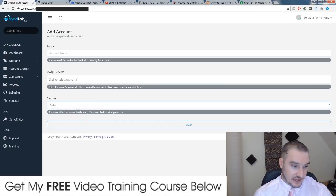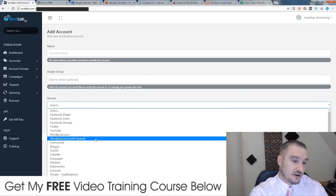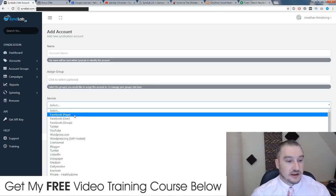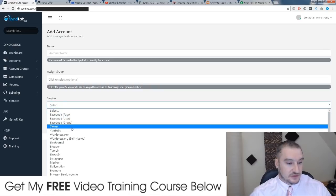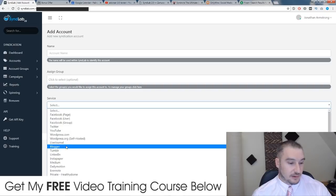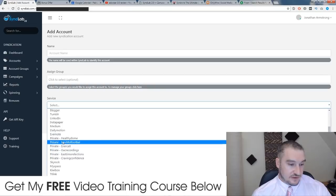Here you can see all of the new accounts that have been added to SynthLab in the 2.0 upgrade. When I first bought this nine months ago I only had access to about nine different account groups. Now there is an absolute ton you can choose from. Before you only had Facebook. Now you have Facebook page, Facebook user, Facebook group, Twitter, YouTube, WordPress.com, WordPress.org self-hosted, LiveJournal, Blogger, Tumblr, LinkedIn, Instapaper, Medium, Dailymotion, Evernote, plus a ton of private social bookmarking sites as well.